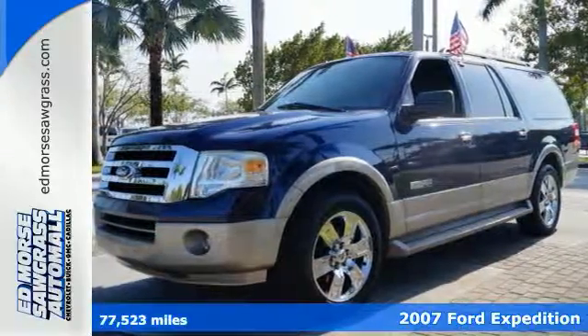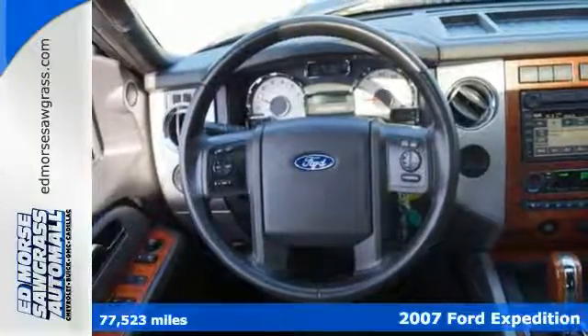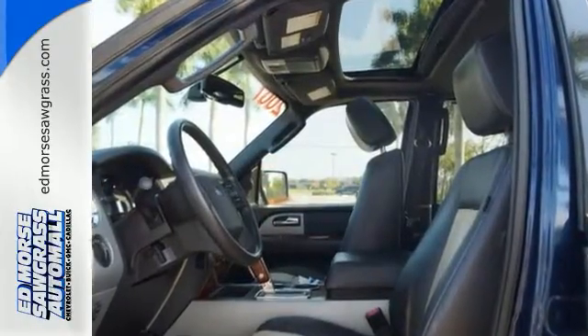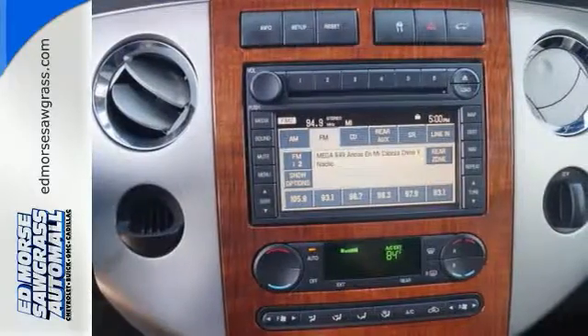It's a 2007 Ford Expedition EL. This spacious and stylish Expedition EL has standard four-wheel anti-lock brakes, a reclining rear seat, exterior entry lighting, tilt steering wheel, multi-function remote, child seat anchors, trailer wiring, and so much more.